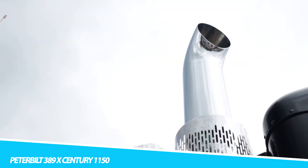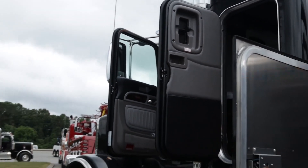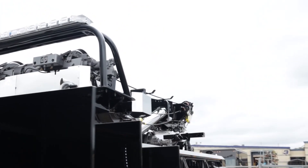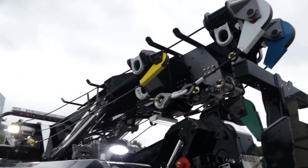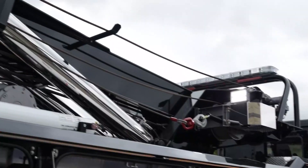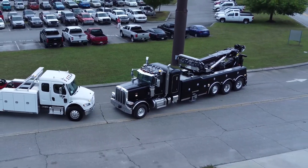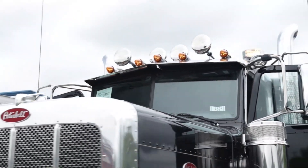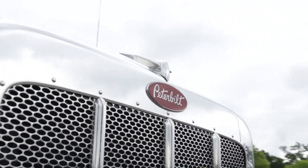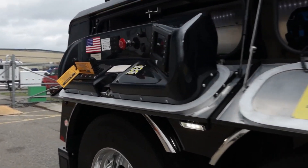Peterboot 389 X Century 1150. The Peterboot 389 X Century 1150 is a heavy-duty tow truck designed for the most demanding towing and recovery tasks. This tow truck is equipped with a high-performance engine that delivers impressive power and torque, allowing it to tow heavy vehicles with ease. The Peterboot 389 X Century 1150 features a reinforced chassis and heavy-duty components, ensuring durability and reliability. Its advanced hydraulic system makes it an indispensable tool for recovery operations. One of its standout features is its advanced technology.